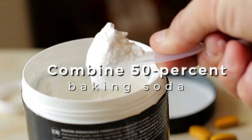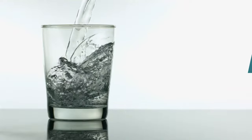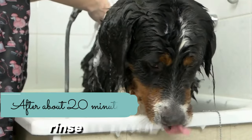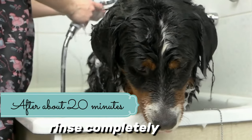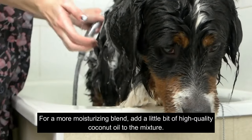All you have to do is combine 50% baking soda with 50% water and apply the paste to the itchy areas of your dog's skin. After about 20 minutes, rinse completely. For a moisturizing blend, add a little bit of high-quality coconut oil to the mixture.